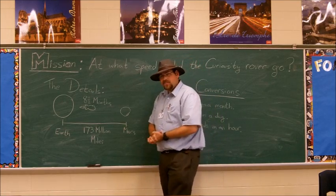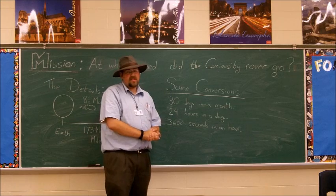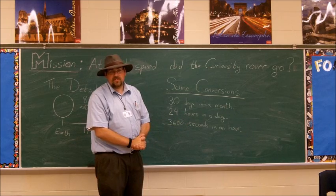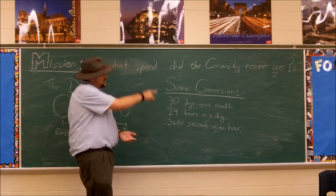Now over the summer, NASA landed a rover on Mars. This is one of the first times we get high resolution pictures of Mars. It was a very, very expensive and very long journey for the rover. The rover's name is Curiosity.